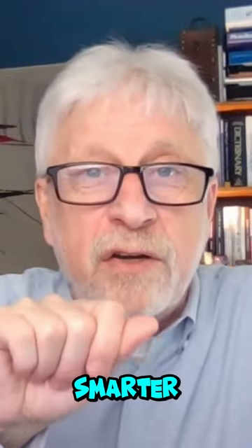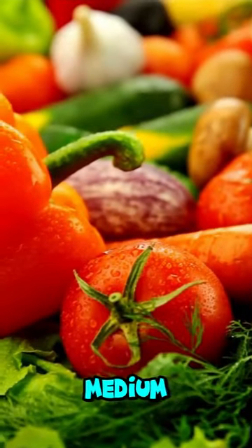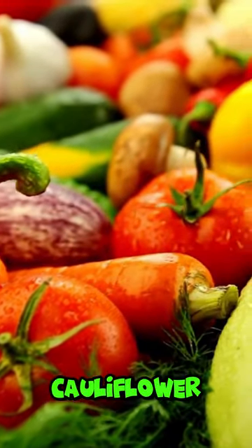If you want to make smarter choices about glycemic index, you will be choosing foods that are lower on the glycemic index. The lower ones are foods that are not tasting so sweet in your mouth — so vegetables. The medium glucose would be broccoli, cauliflower, carrot.